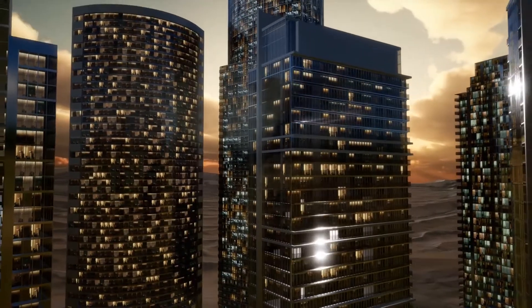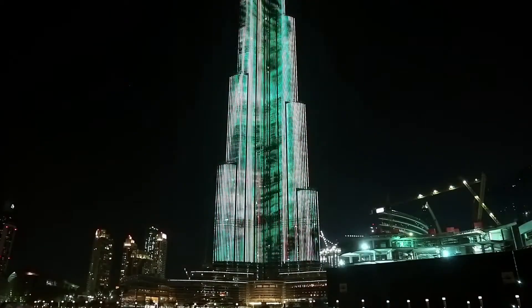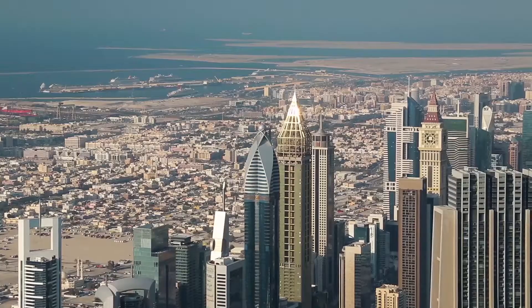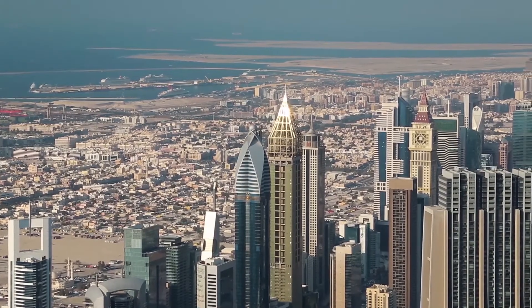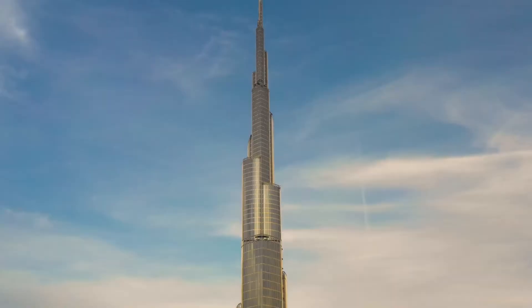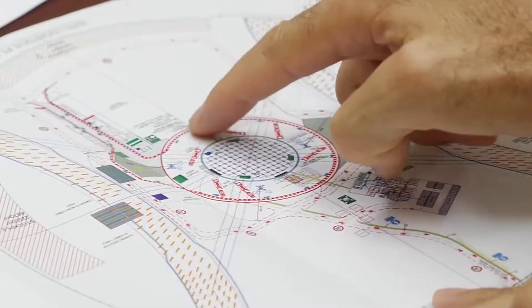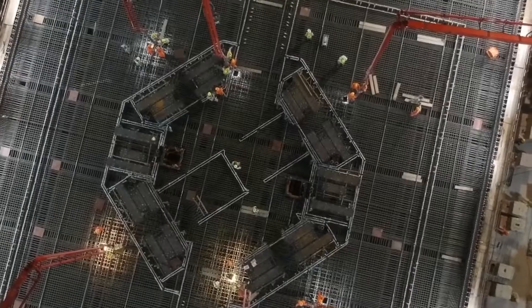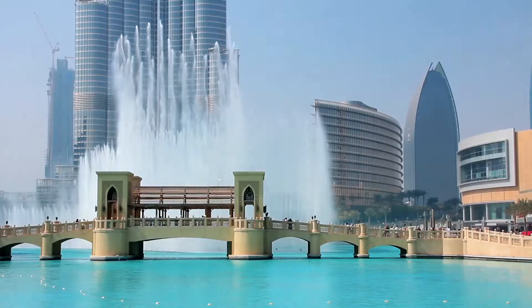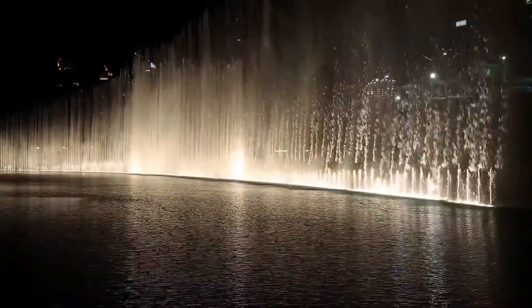Dubai represents the center of modern architecture and innovation where you can find the biggest, most lavish skyscrapers ever created. The visionary and advanced metropolis has numerous internationally renowned landmarks such as the Palm Islands, the Burj Khalifa, the Dubai Frame, and even more. There are various projects that are actually on their way to manifestation. If you are about to visit Dubai, you are going to feel as if you are stepping into another dimension and a new reality.